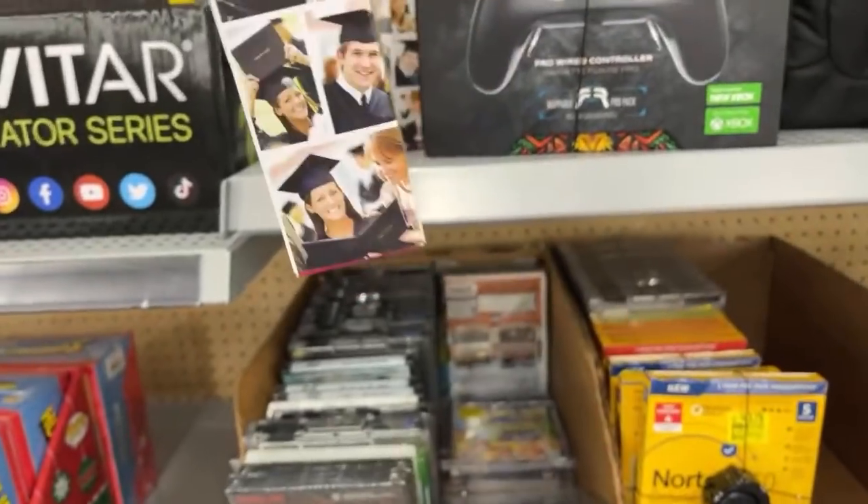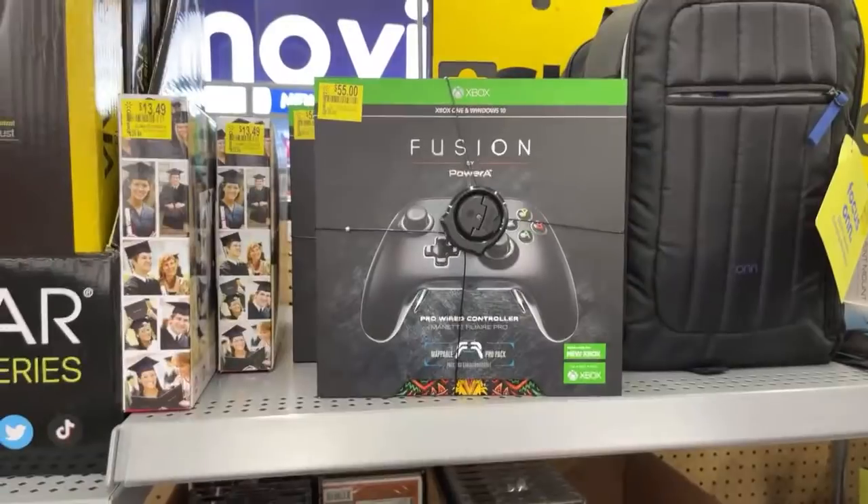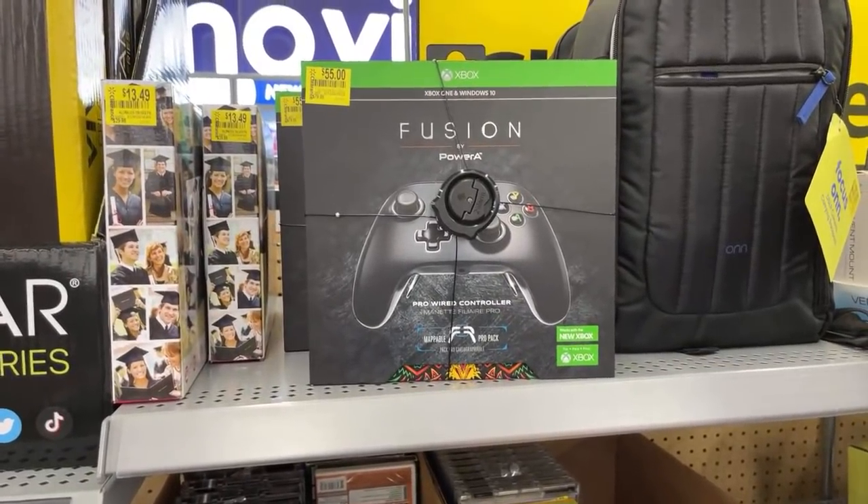They're $13.49 from $29.98. They also have this one — Xbox Fusion — and that one's $79 down to $55.